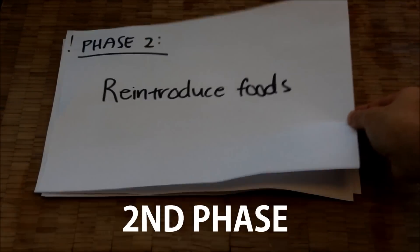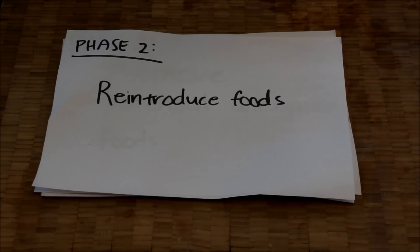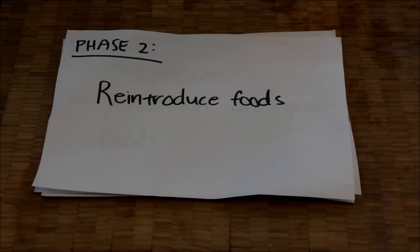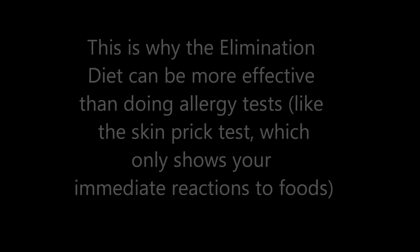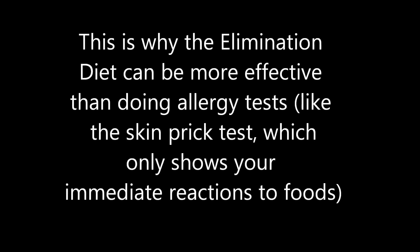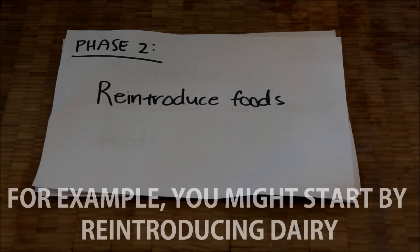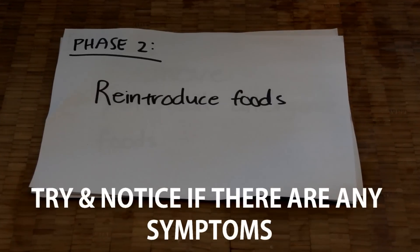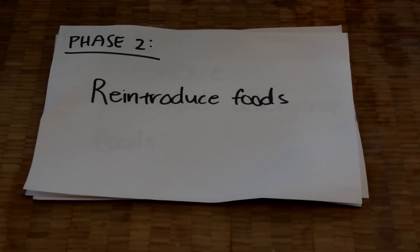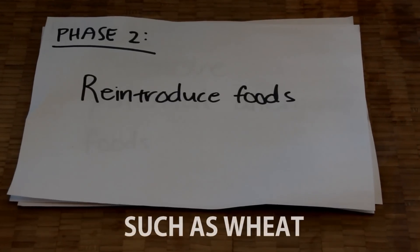Then comes phase two. You'll want to reintroduce the foods you've eliminated, adding a new food group every three days, since food allergies and sensitivities can take about 24 to 48 hours to show up — so three days is just to be safe. For example, on the first day you might try adding a small amount of dairy and notice if you see any symptoms. If not, three days later move on to the next food, which could be wheat.